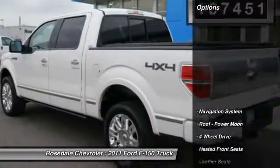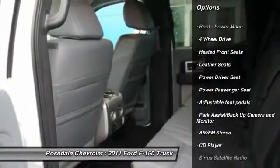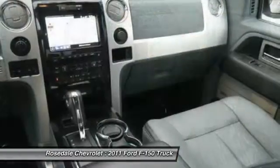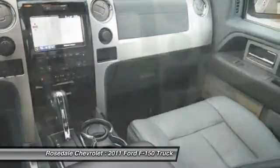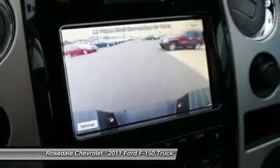Here are some of this vehicle's great options: navigation system, four-wheel drive, power passenger seat, traction control, anti-lock braking system, front air conditioning, power steering, aluminum wheels, cruise control, rear defrost.